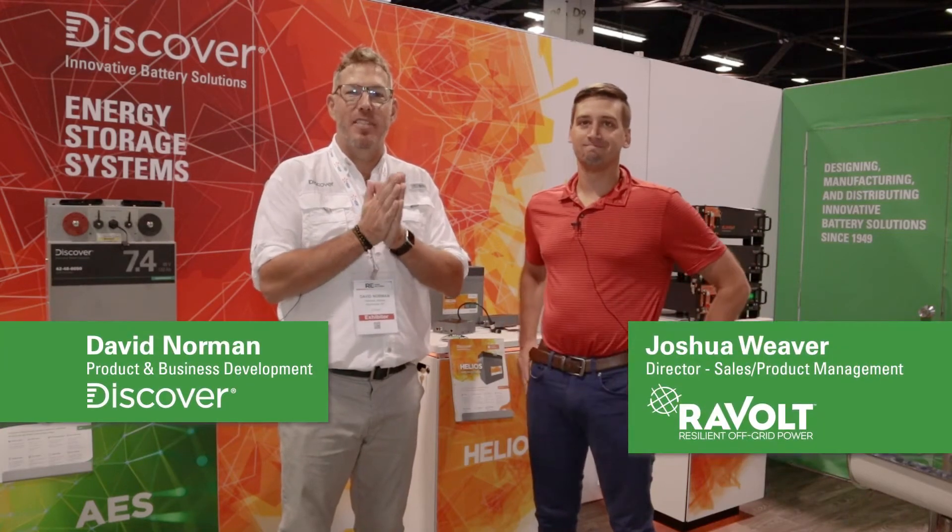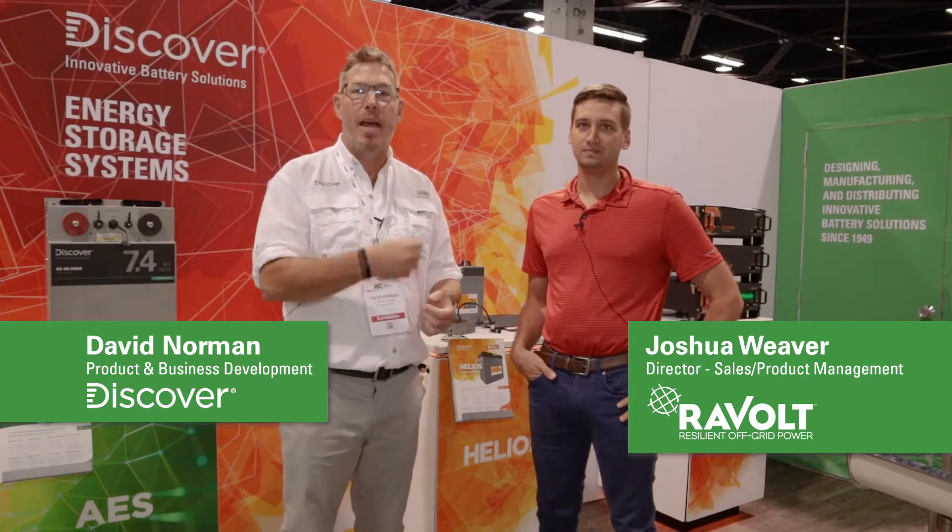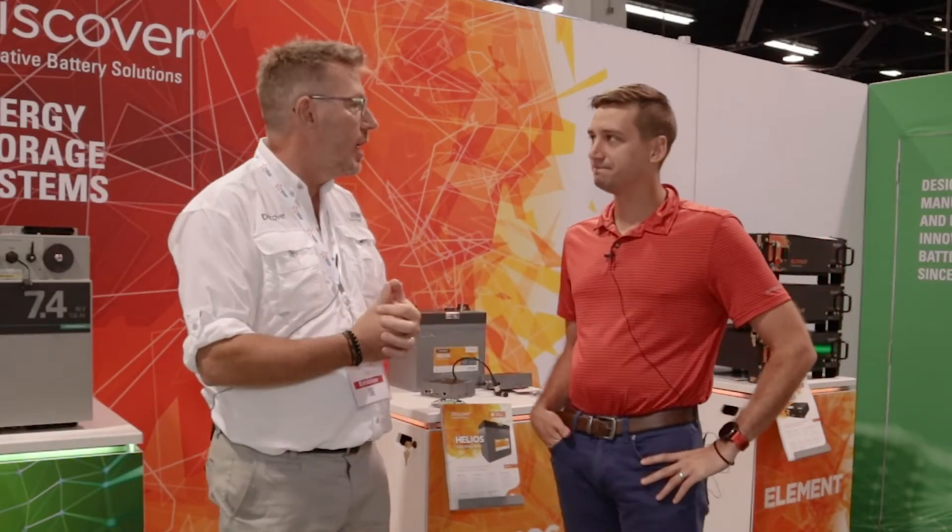David Norman here from Discover Battery. It's day three of the RE Plus show in Anaheim. I'm here with Josh Weaver from Ravel. Just a couple quick questions for those who don't know — can you tell us what Ravel is, what you do, what products you build, and what problems you solve?